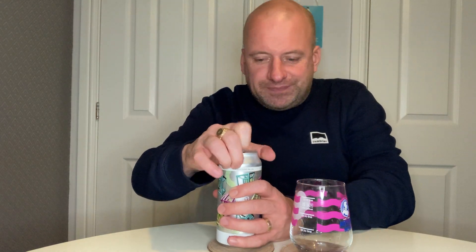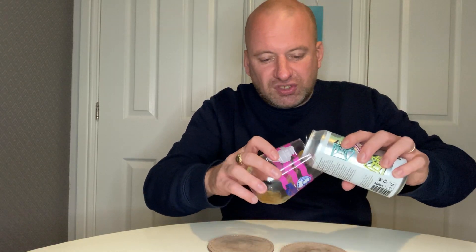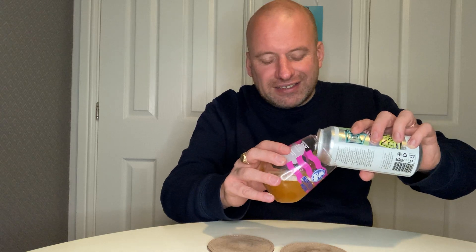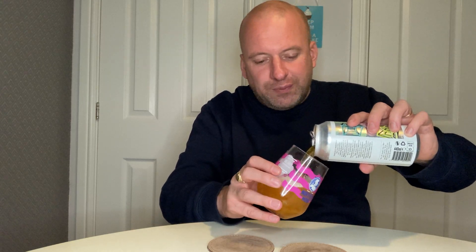My brother got me this for my birthday and he's picked well so far. I don't like saying that because he'll get confident! But there are a few good ones to come — we've got black IPAs, we've got some big high-ABV sours, so all good for me.